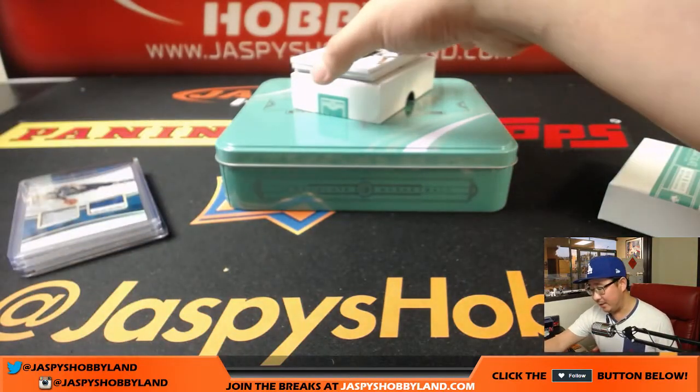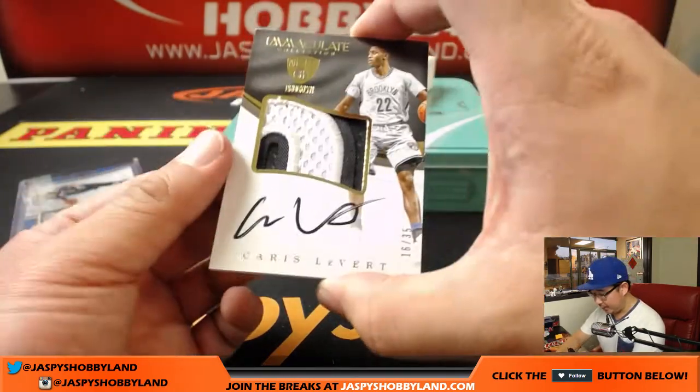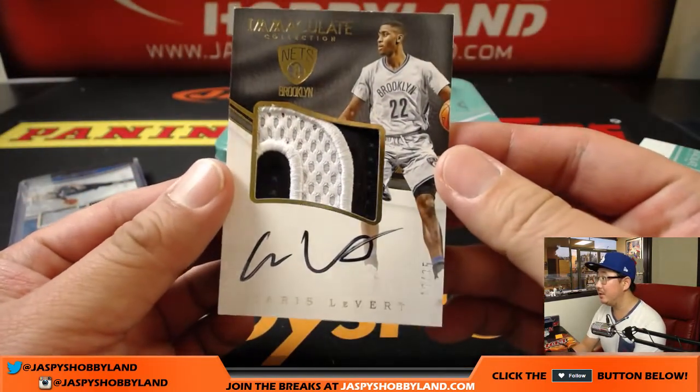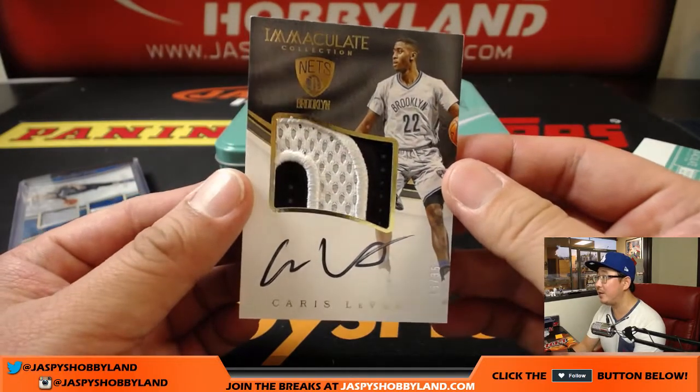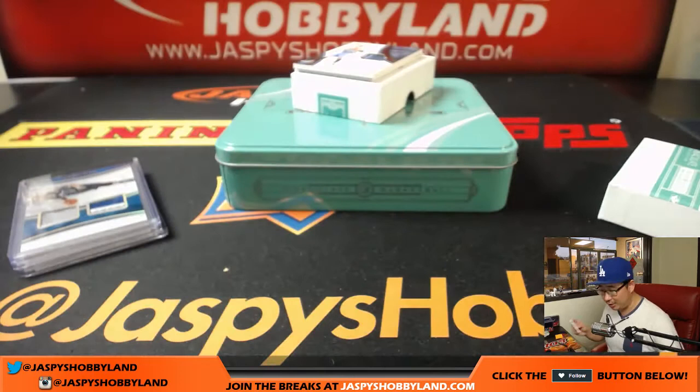Next one is the first autograph — a two-color patch and auto, 16 out of 35. That's one for Brent this time. Two-color patch and on-card autograph. Looks like all of these are on card, which is great.